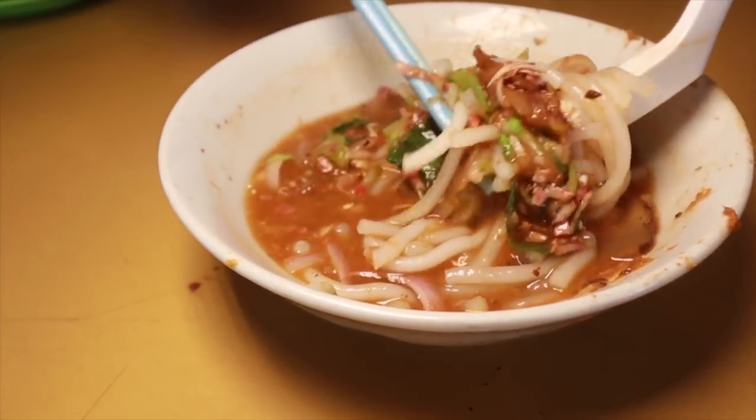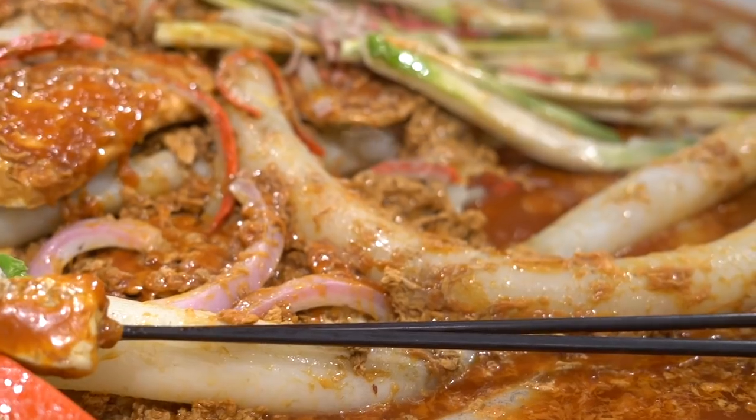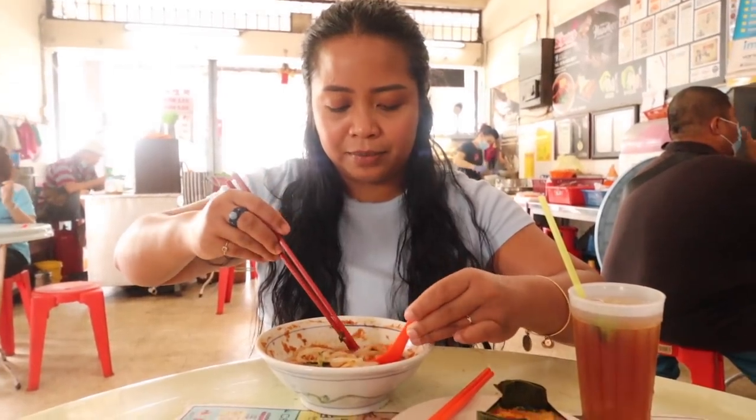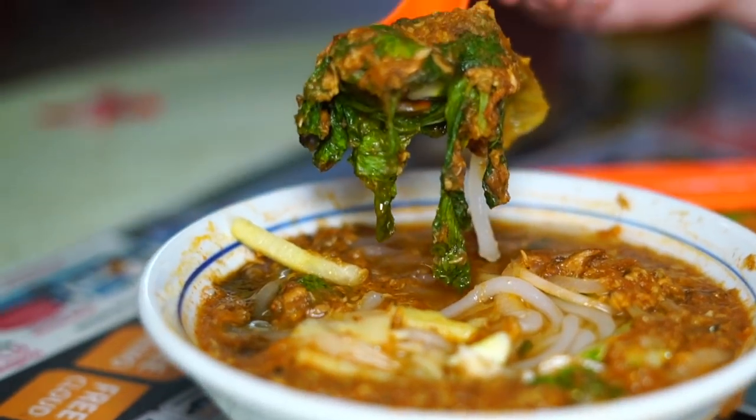Such a nice well-balanced laksa. I really like this one. The blend of textures, the blend of flavors here is well balanced in every way. Asam laksa — a complex dish and packed with flavors. This bite right here is regarded as one of the most iconic dishes from this island.